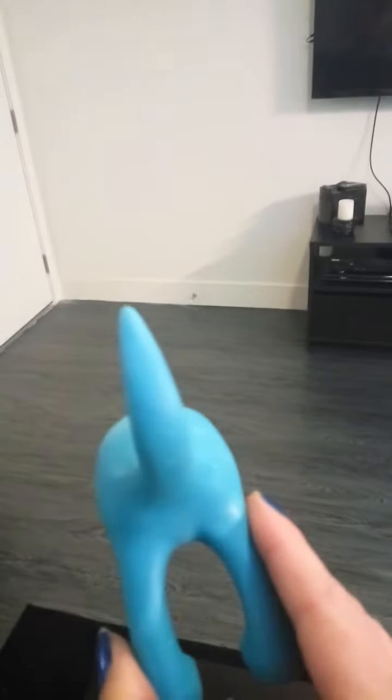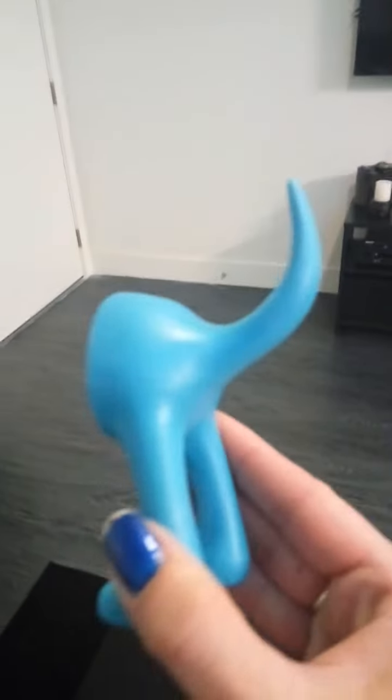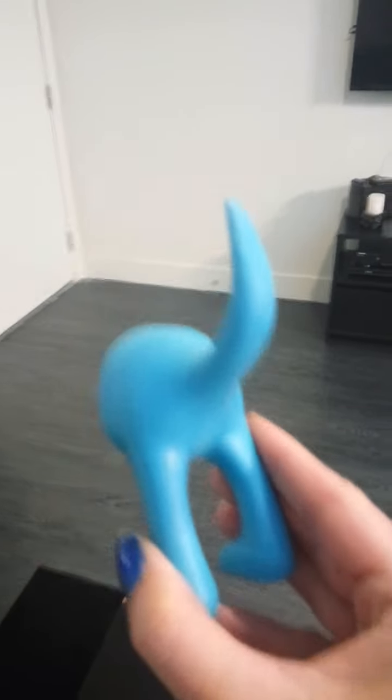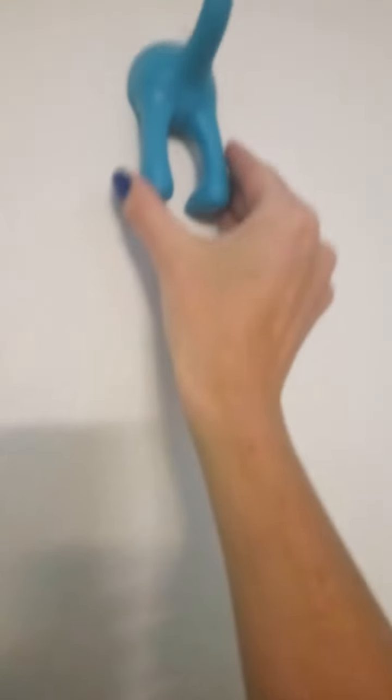I wanted to check it out first to see how it looked on the wall. They come in blue, red, orange, yellow, and this really cool blue I like. I picked this up and it just goes here on the wall. It's like a little dog tail, little dog feet. So it looks pretty good.